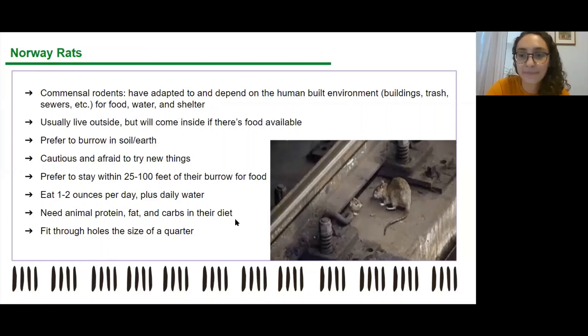We're going to talk about Norway rats today. There are many different types of rats, but Norway rats are the ones you see most often — these are the ones you find outside. They are what's called commensal rodents, which means they have adapted to and depend on the human-built environment to meet their needs. They access food, water, and shelter from our structures. They usually live outside but will come inside if food is available, and they prefer to burrow in soil or soft earth. A very popular place to find burrows throughout New York City is in tree pits.